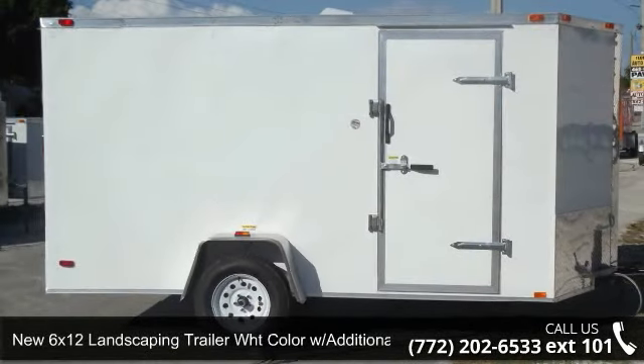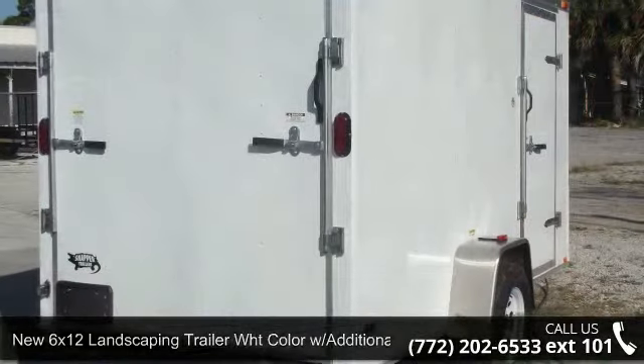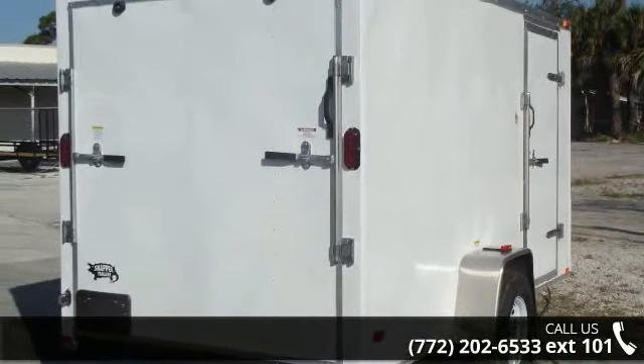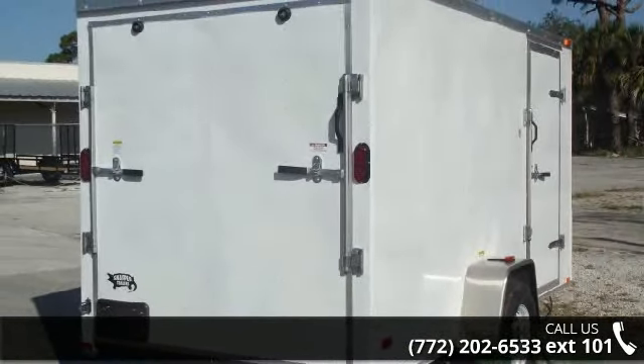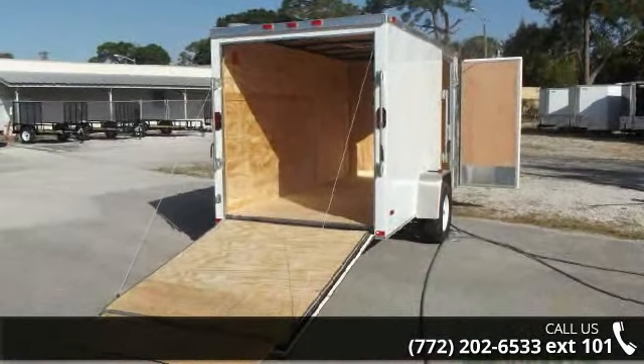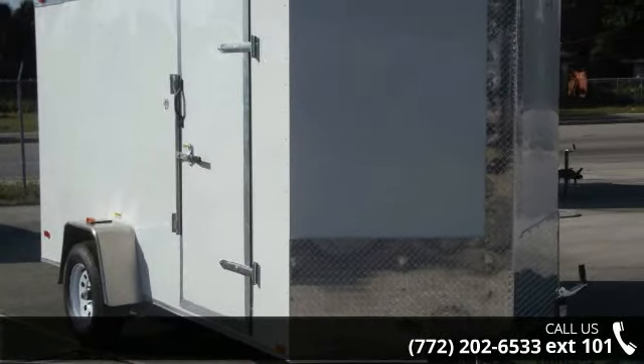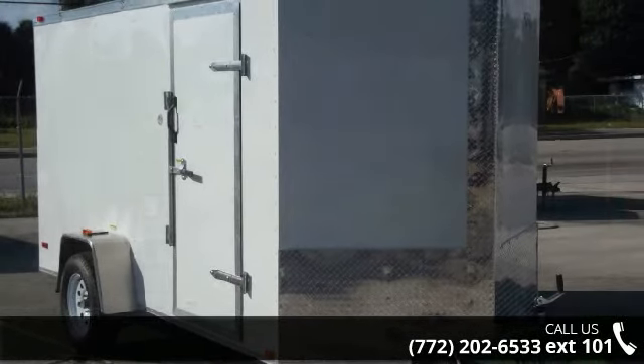Up for sale is a new 6x12 landscaping trailer, WHT color, with additional 3-inch height. If you are looking for a quality trailer, consider this one. This unit is priced just right and comes equipped with many desirable features. Call now to speak with the dealer and find out why we are the preferred destination for quality trailers.